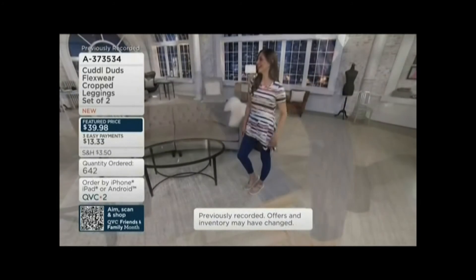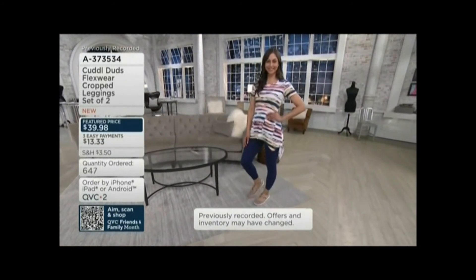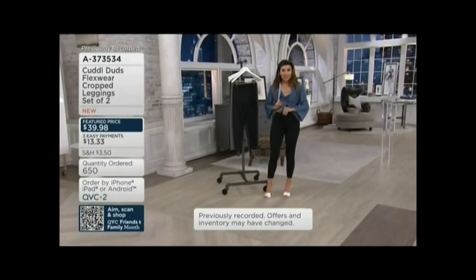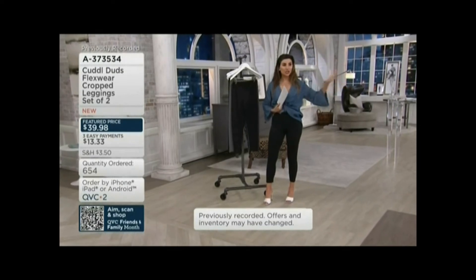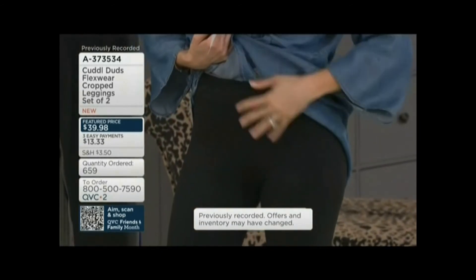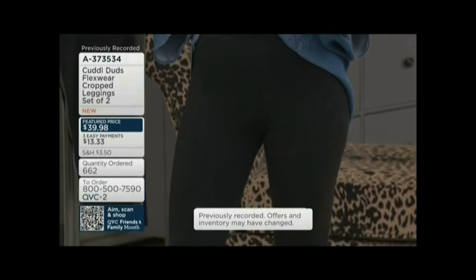Am I overusing 'buttery'? Probably. But is that truly how I feel? Yes. The waistband is so wide — take whatever you thought about compression leggings and just toss it in the trash. These are soft, stretchy, non-constrictive, buttery stretch, easy Flexwear, breathable.